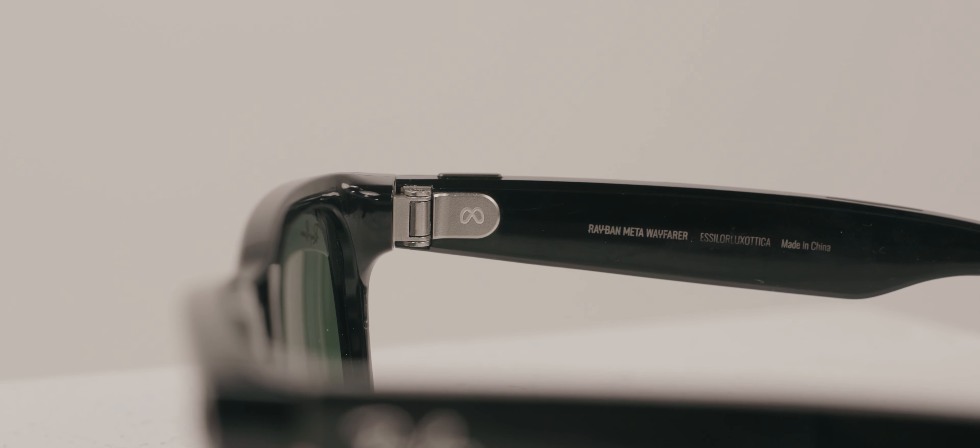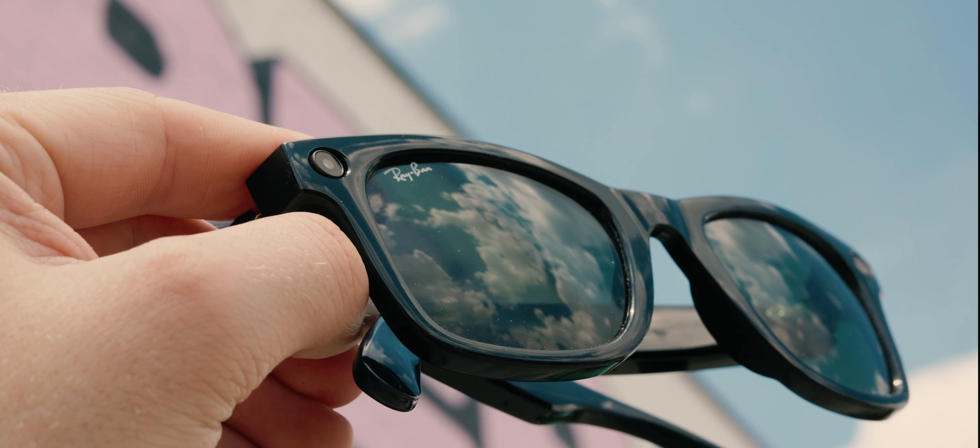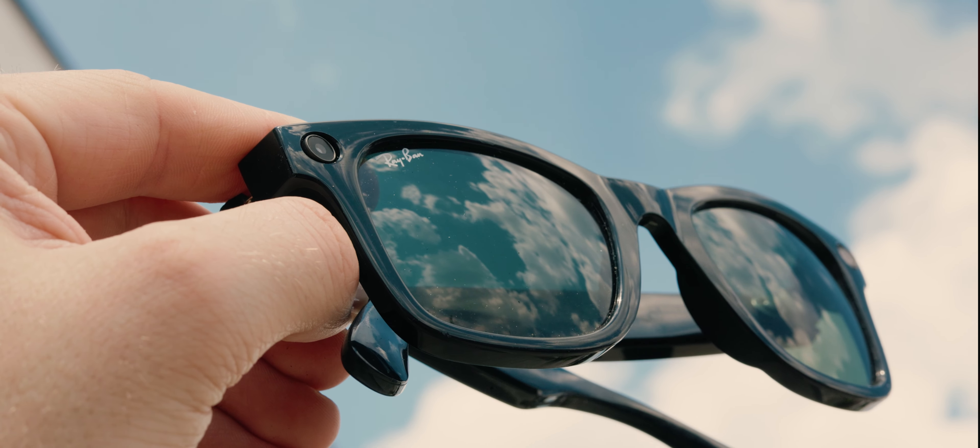But the biggest deal by far has to be Meta's AI model built into these smart glasses. Sometimes it just feels like Siri, but other times it feels like having an entire personal assistant in your ear.